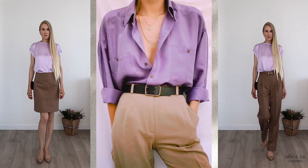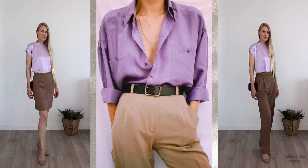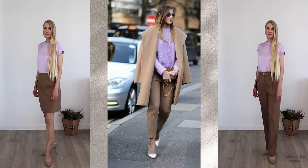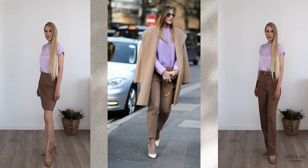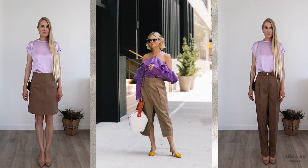Beige with lilac or purple is an unusual and eye-catching combination. A combination of beige and lilac is suitable for everyday and office looks, while a combination with purple is more suitable for evening wear.